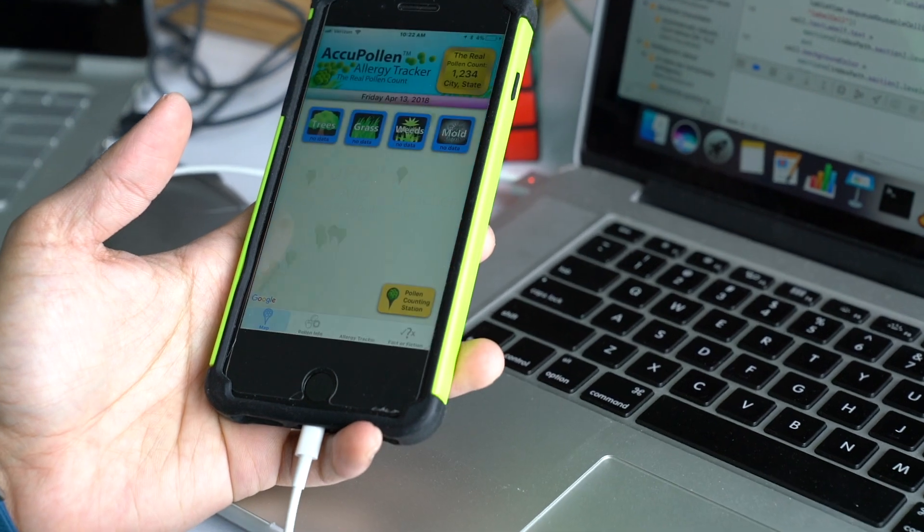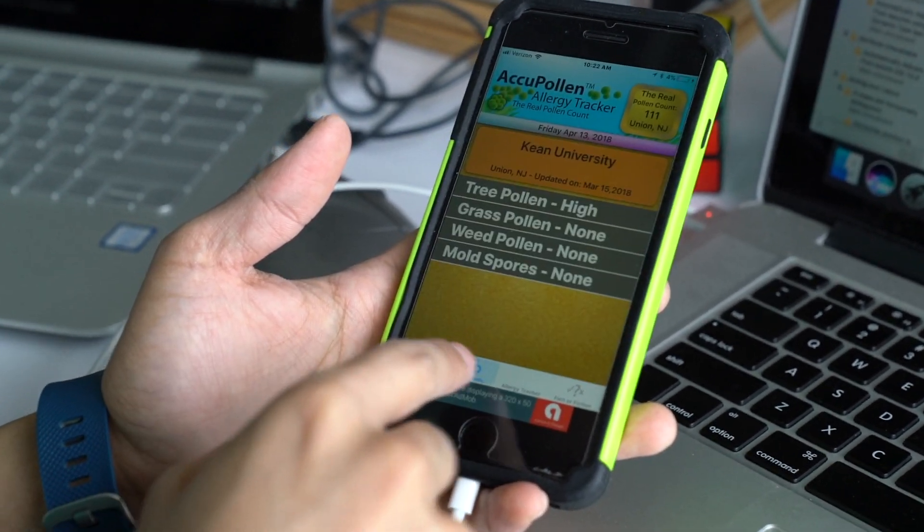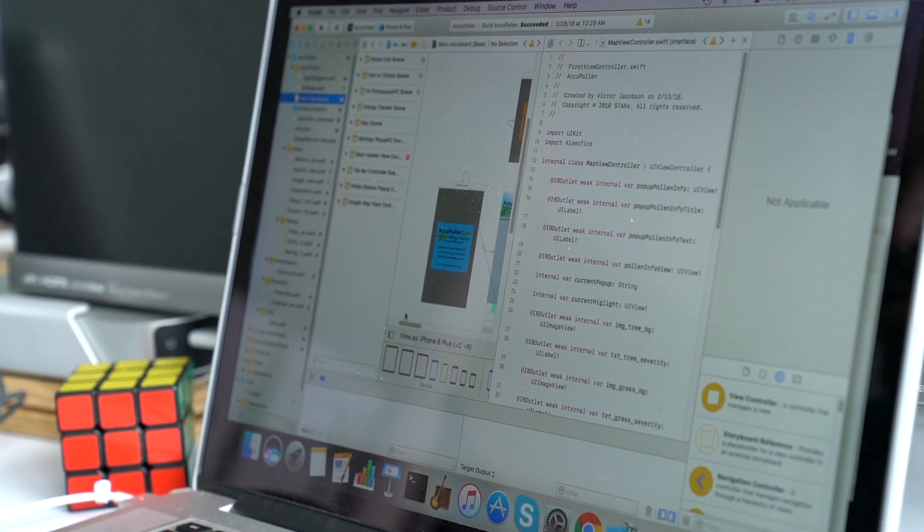Acupollen is a way for you to get real pollen counts in your area. You'll be able to use that to help decide when you should start your medications. You'll be able to put in your symptoms and put in what medicine you're taking and see how those two relate.